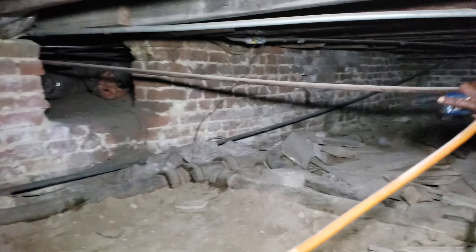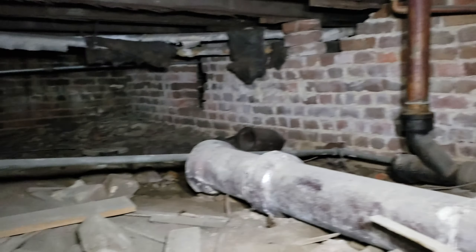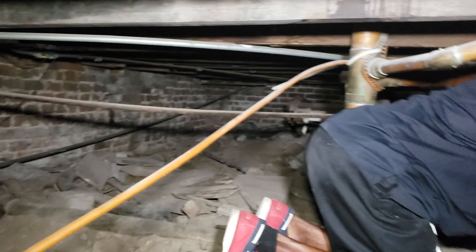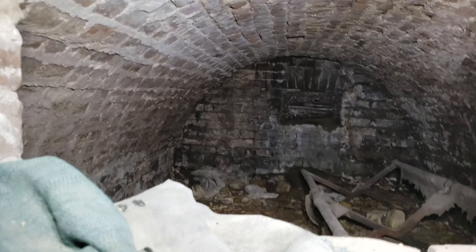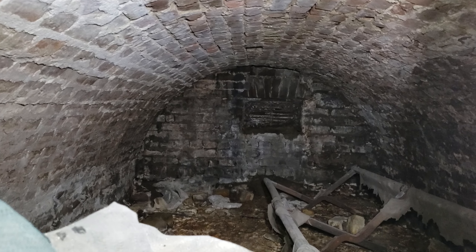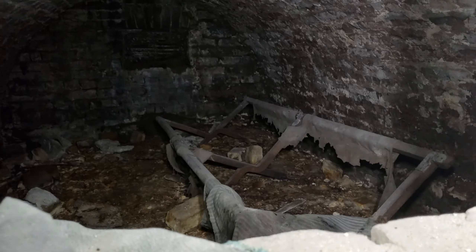We're below the tunnels now. This is under the Malaga — holy crap. There's no telling what's down here. That's the original cot, wow.